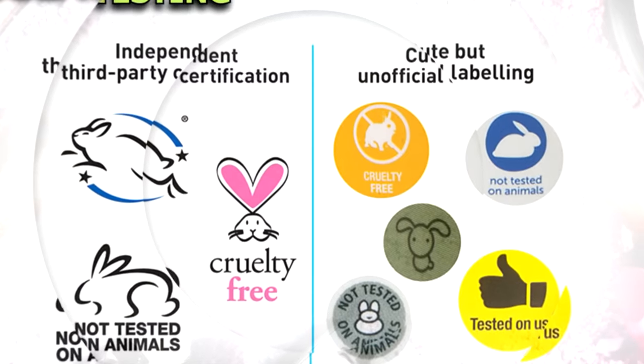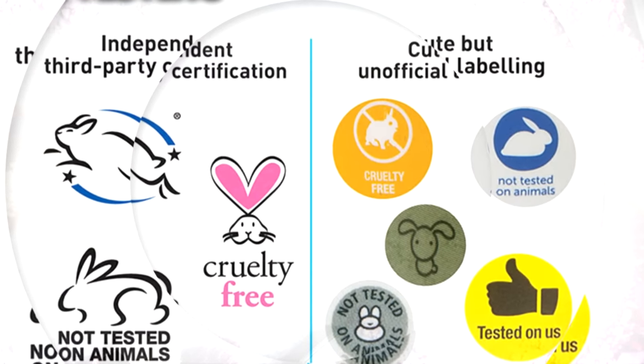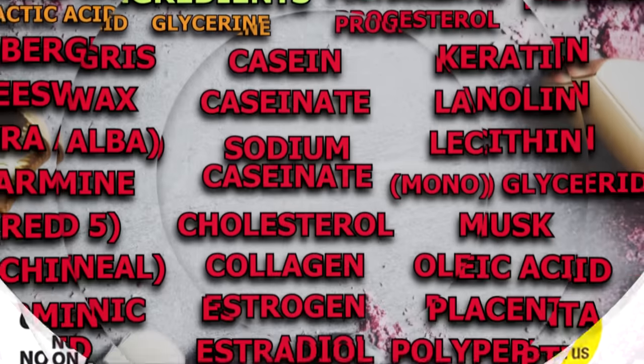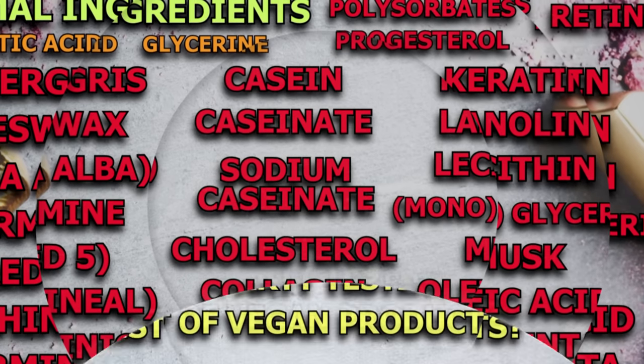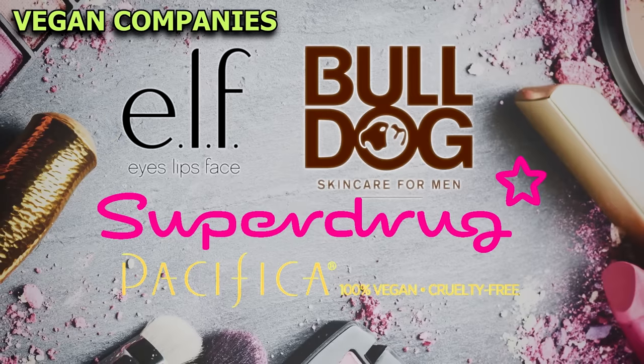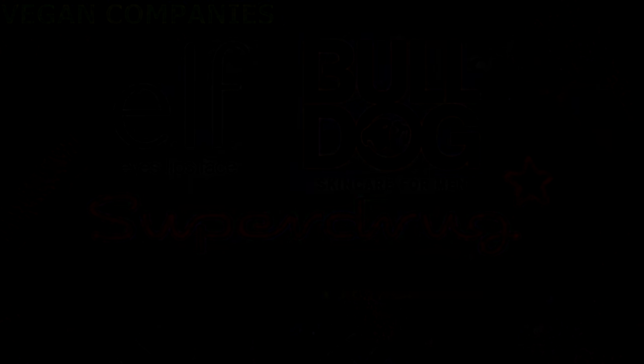This might seem overwhelming, but remember that changing habits often seems a lot more challenging than it actually is. The initial switch from non-vegan to vegan cosmetics does require some extra time and effort for a short period, but once you've found and tested out new vegan products, you won't need to think about it.